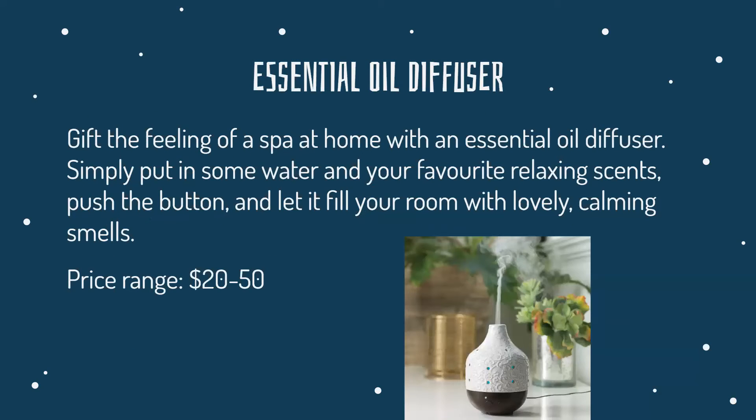Essential oil diffusers. You can gift the feeling of a spa at home with an essential oil diffuser. Simply put in some water and your favorite relaxing scents, push the button, and let it fill your room with lovely, calming smells. The price range is between $20 and $50.